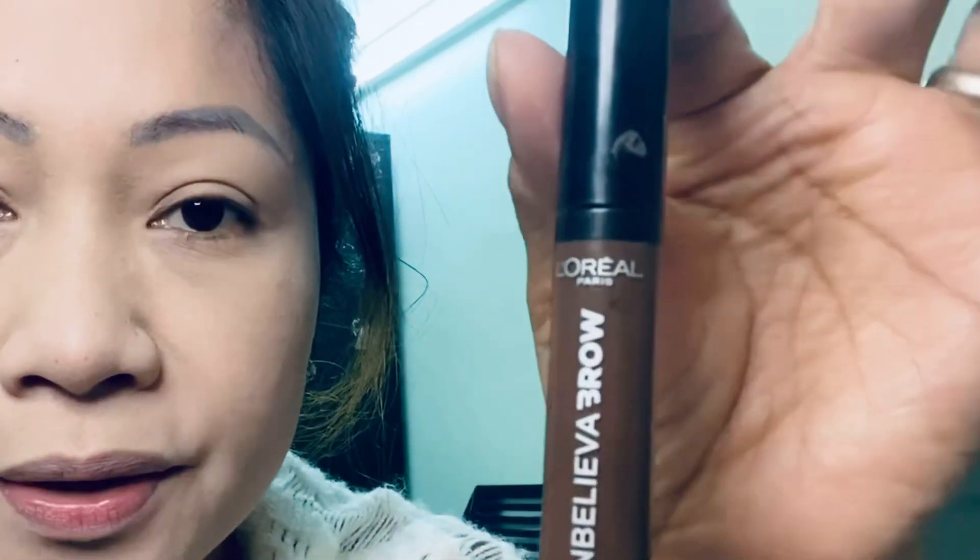It's eyebrow time! I use this for my eyebrows — I like to use the Unbelievable from L'Oreal because it will last three days, so I'm eyebrow-free for three days. I'm gonna do the same with the other side.